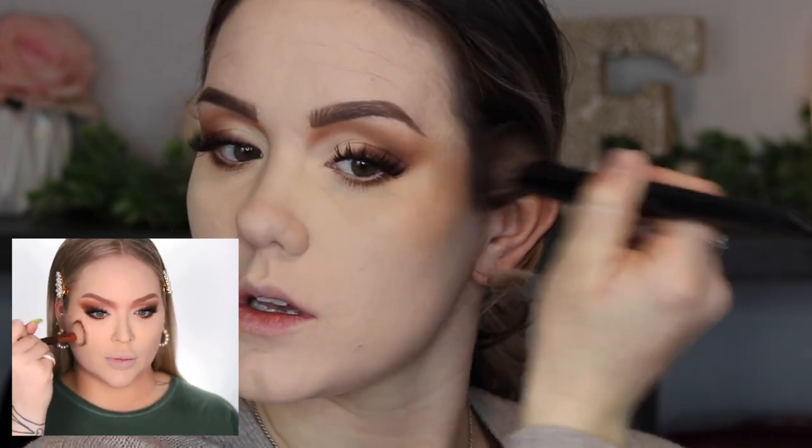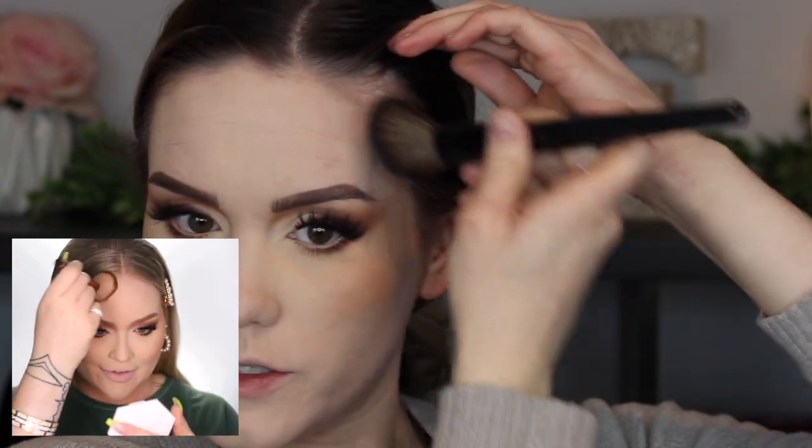Now we're going to bronze. She takes the Marc Jacobs — I actually have a mini right here. She starts swirling in that warmth. You don't want to take it too far in, about halfway on the cheeks, but keep it high up. Then a super contoured forehead.